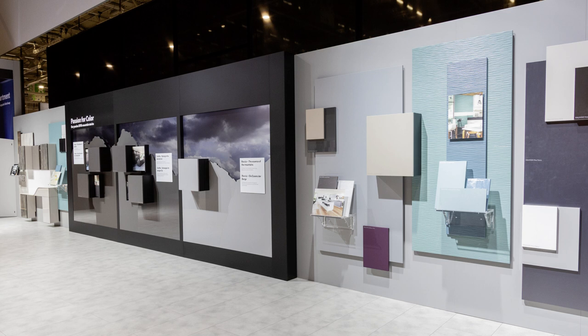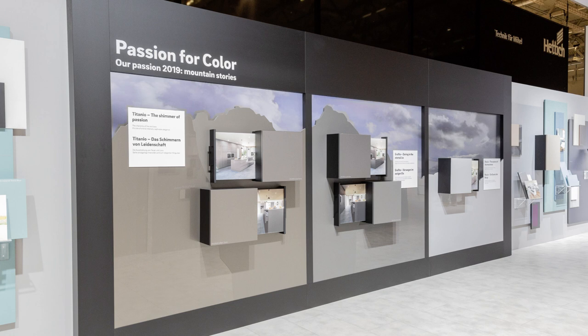Also for our Crystal product family, we will introduce a new soft touch lacquering surface that has really soft haptics, an anti-fingerprint effect, and no disadvantage for the technical properties of the surface.